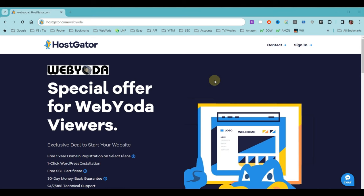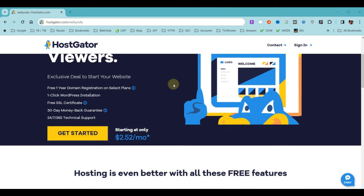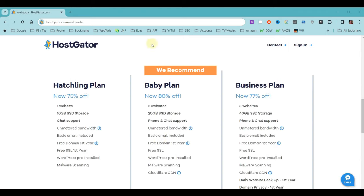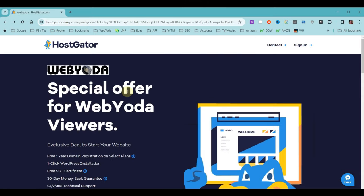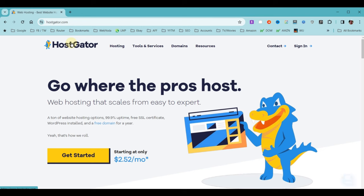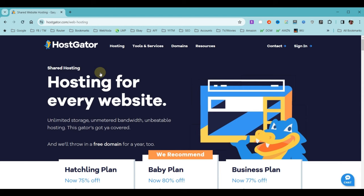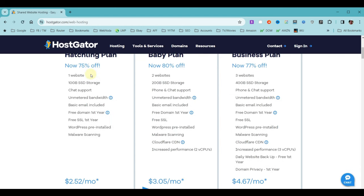We're going to be purchasing our hosting and installing WordPress from this page. As you scroll down, you'll see a Get Started button and further down all the plans to choose from. If the video doesn't match what you see at HostGator, click the HostGator logo at the top left, go to Hosting, choose Shared Hosting, and that should bring you to the plans we're going to use in this video.